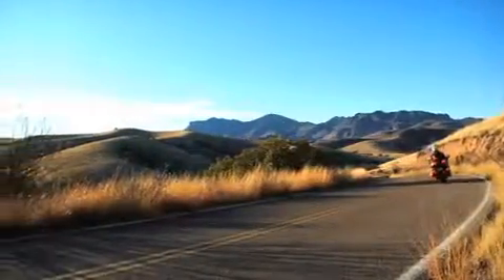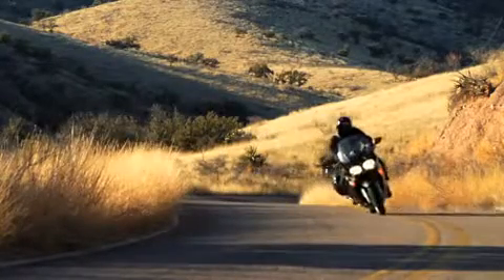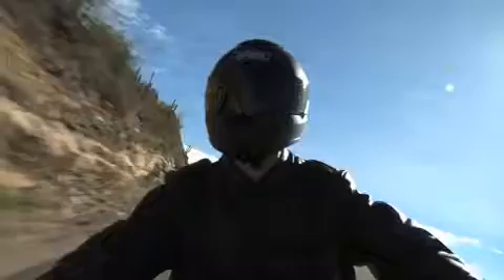No matter what we ride, where our final destination, or the path we choose to get there, every motorcyclist shares the same common thread when throwing a leg over their machine — it's the exhilarating search for adventure that draws us to the road.